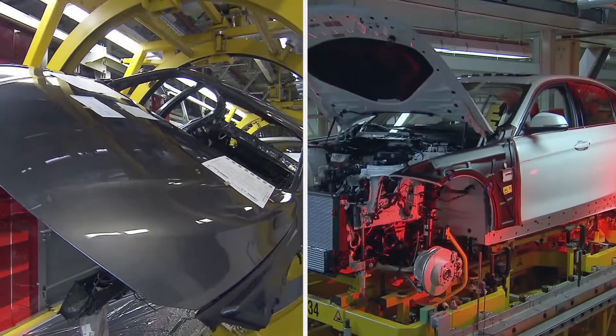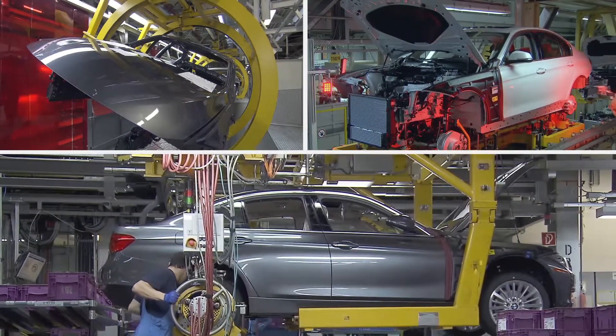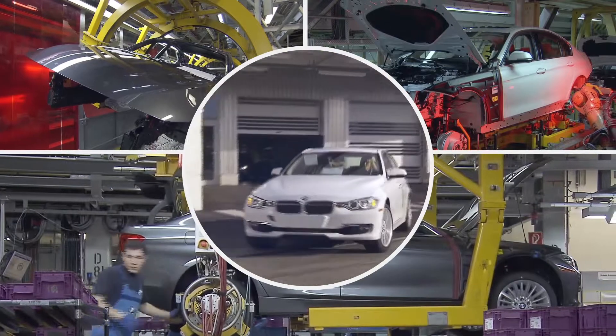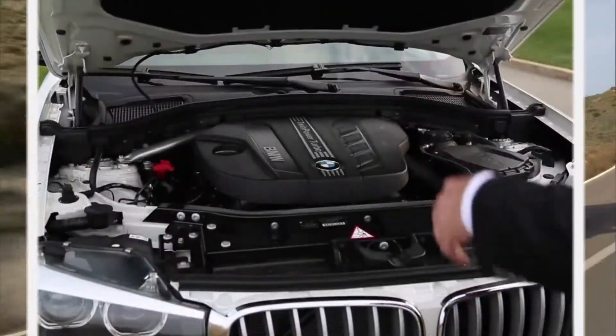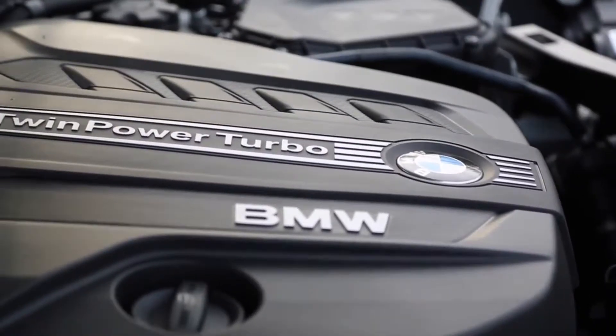BMW manufactures the highest quality vehicles, and you chose this brand because of its spectacular precision and its sheer driving pleasure. The best way to care for your BMW's dynamic performance is to keep your engine clean.